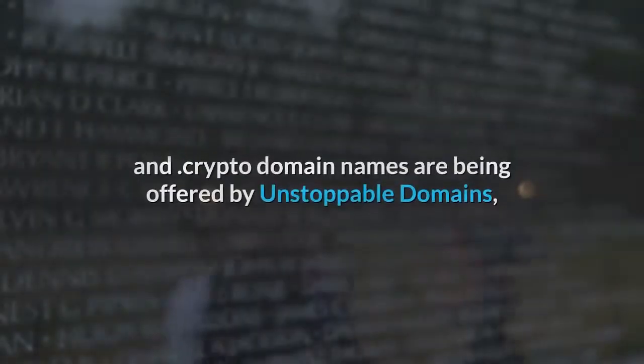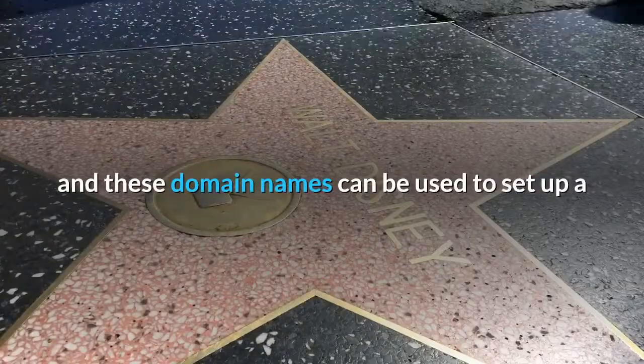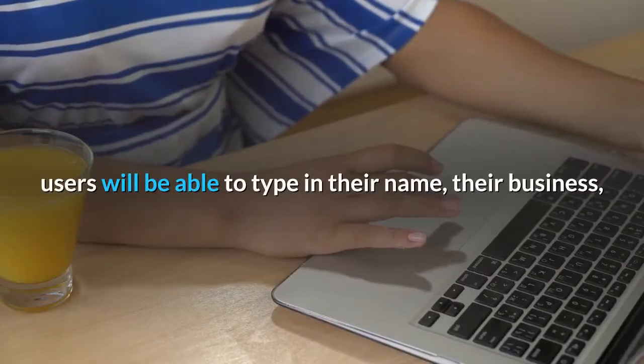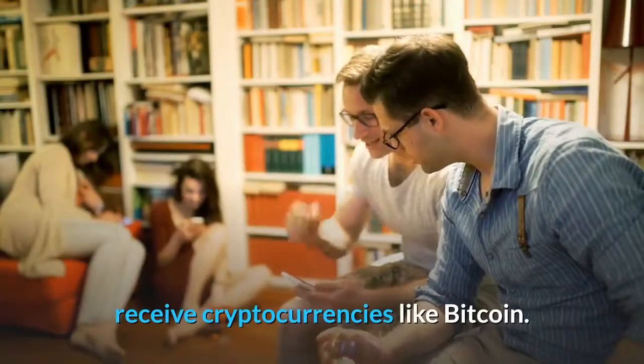A new set of dot-zil and dot-crypto domain names are being offered by Unstoppable Domains, and these domain names can be used to set up a vanity address for receiving cryptocurrencies. Rather than relying on a cryptographic string of numbers, users will be able to type in their name, their business, their crypto of choice, or whatever they name their domain to receive cryptocurrencies like Bitcoin.